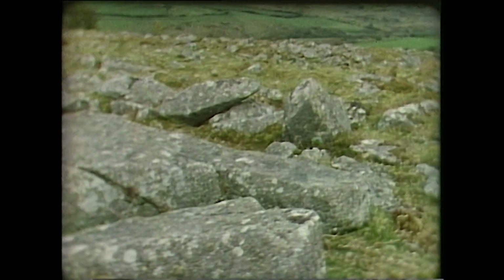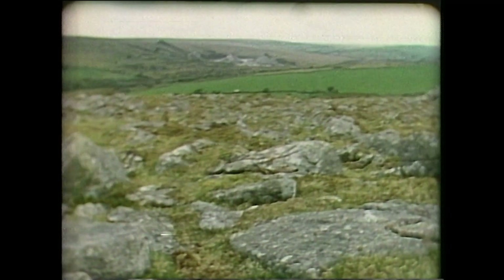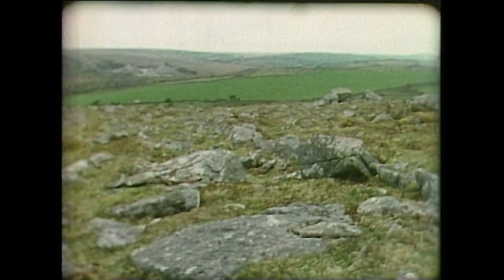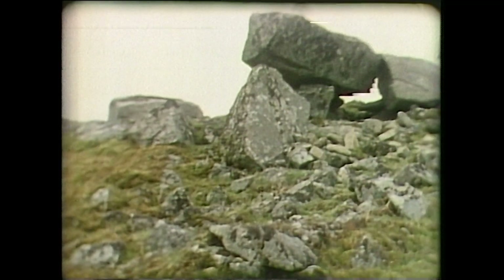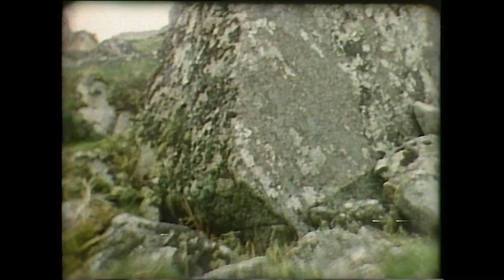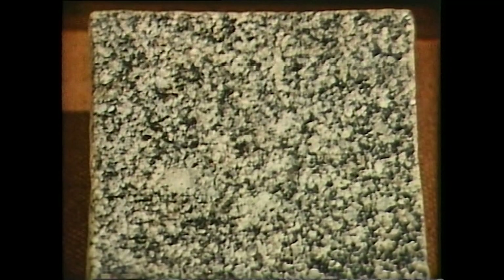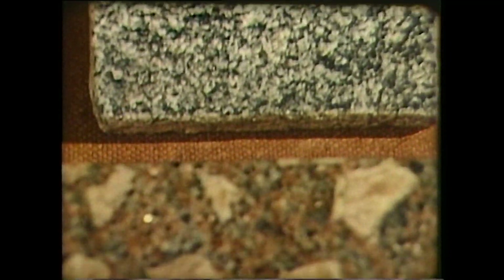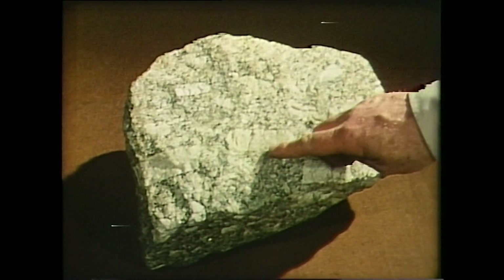Another kind of igneous rock is one which never broke through the surface. It only reaches the surface, like these Cornish Tors, when the overlying material has been eroded. These are known as intrusive rocks and cool more slowly than extrusive rocks and are consequently more coarsely crystalline. An example of an intrusive igneous rock is granite. Granites, which are coarse crystalline rocks, vary considerably in colour and texture at different locations — these are from Peterhead, Aberdeen, and Shap Fell — and this Cornish granite shows large white feldspar crystals.